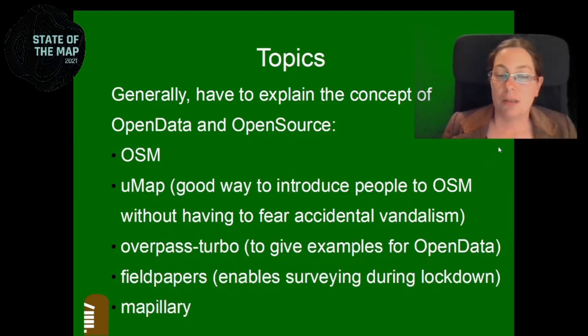It's really important to explain the concept of open data and open source, as it seems to be a very new concept to a lot of people — they think everything on the internet is open data, which it certainly isn't. I also talked about UMAP because I think it's a very good way to introduce people to OpenStreetMap without the fear of accidentally vandalizing the map. And of course Overpass Turbo, to show people there's a lot more data on the map than you can see when you just go to OpenStreetMap.org. And field papers, to enable people to survey during and after lockdown — as well as Mapillary, which is a very important tool.